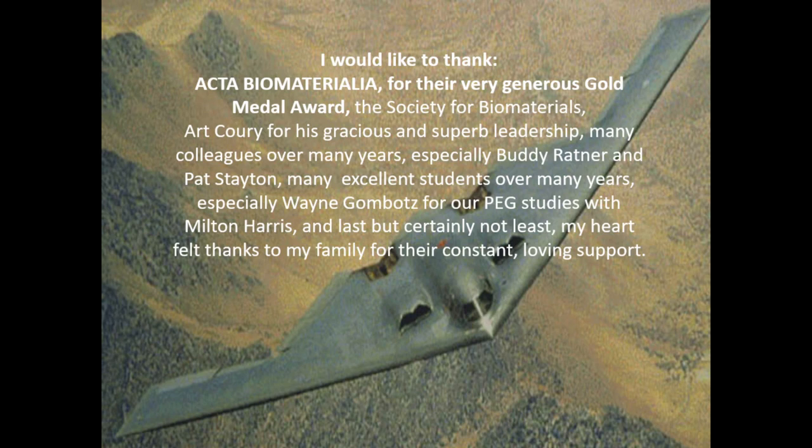I want to thank many colleagues over the years, especially Buddy Ratner and Pat Staten, who is unfortunately unable to be here today because of storms on the East Coast and lack of airplane crews on the West Coast. I also want to thank many excellent students, especially Wayne Gombetz, who connected me with Milton Harris and led me to work more and more on PEG, and my loving family for their constant strong support.